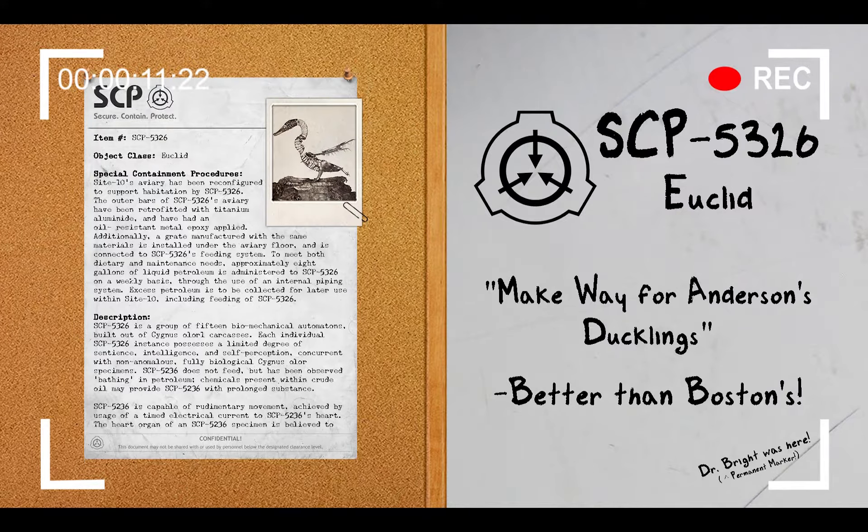The SCP we will be reviewing today is SCP-5326, Containment Class Euclid, Secondary Class Godel, Disruption Class Dark-1, Risk Class Notice-1, Assigned to Site-10, Assigned Selection: Parazoology.